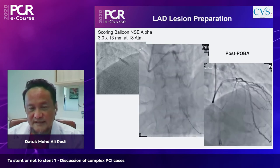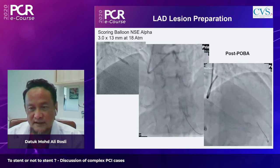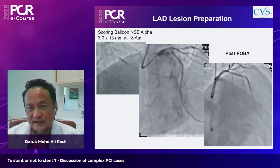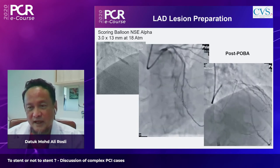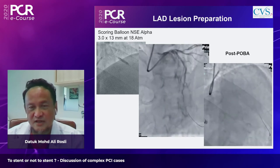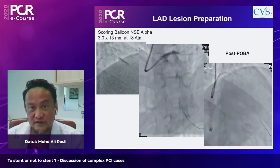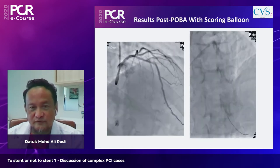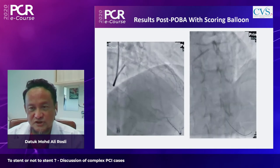After balloon preparation, flow was adequate but a dissection was visible just before the bend, with some dye holding up persistently. Despite TIMI-free flow, the question posed is: how would you treat this patient — a de novo proximal LAD lesion with what appears to be a Type C dissection but with good TIMI-free flow?